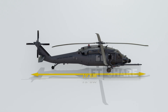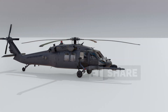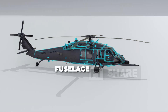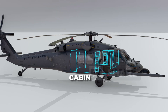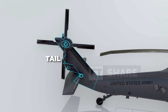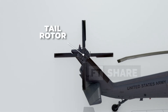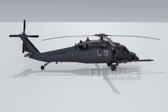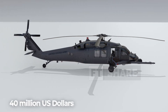Dimension-wise, this helicopter is nearly 20 meters long and about 5 meters high. The main parts of the Pave Hawk include the main rotor on top, the fuselage or main body, the cockpit at the front, and the cabin directly behind it. Further to the rear, you'll find the tail, stabilator, and the tail rotor at the very end. It's also worth noting that each of these helicopters is valued at approximately 40 million US dollars.